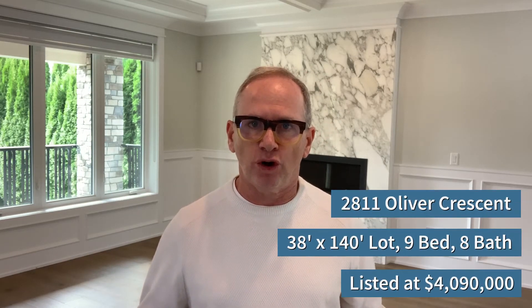Andy Rahassman here. Welcome to our newest listing. We're excited to present 2811 Oliver Crescent in Vancouver's Arbutus neighborhood. This home we've just put on the market. List price $4,090,000.